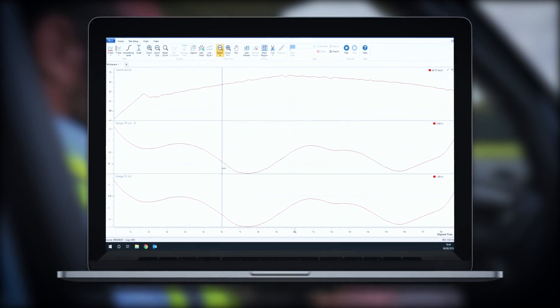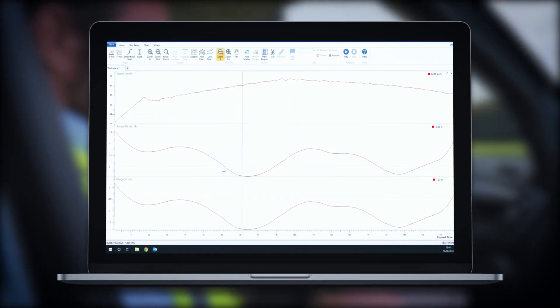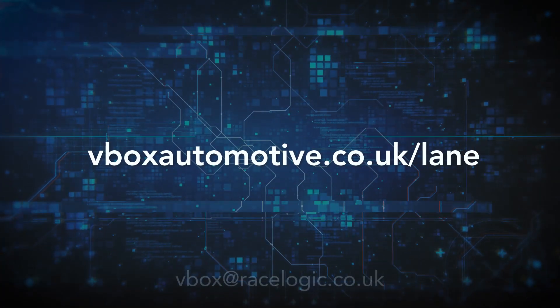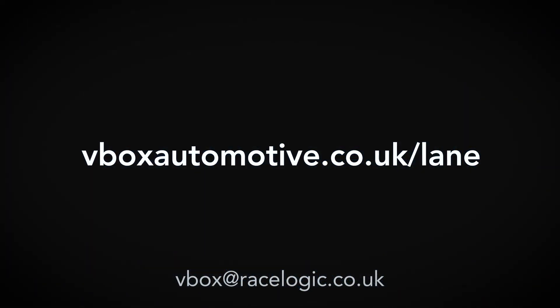All data is saved and can also be analyzed in further detail post test using our test suite software. For more information visit vboxautomotive.co.uk/lane or email vbox@racelogic.co.uk.